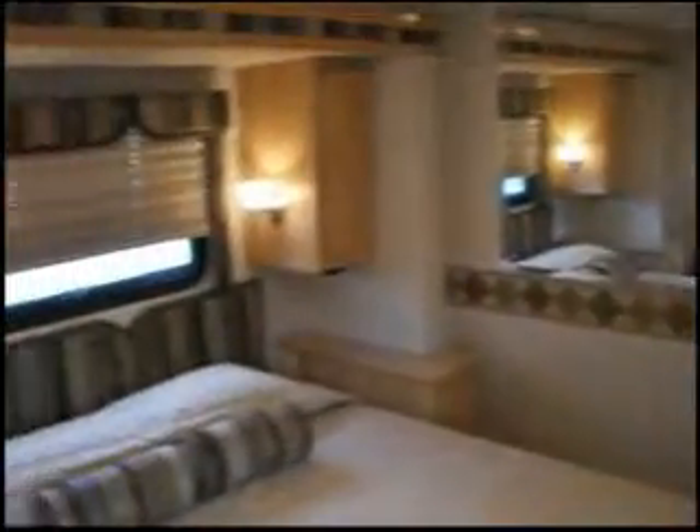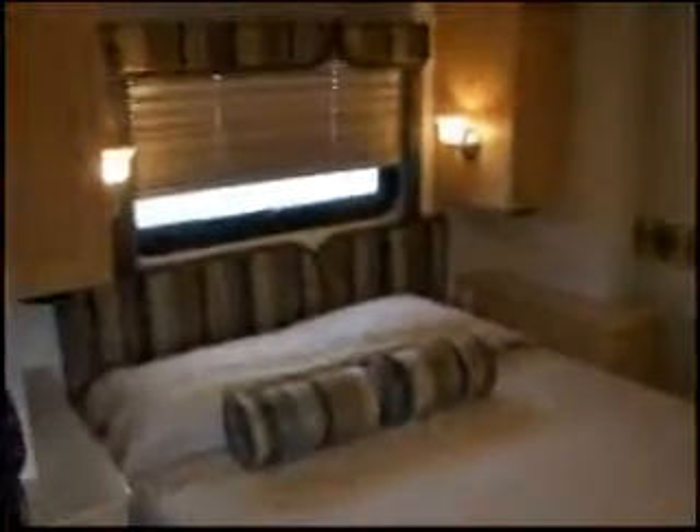Large dressing mirror, queen size bed, plenty of dresser space and closet space for storage. Another Panasonic television.